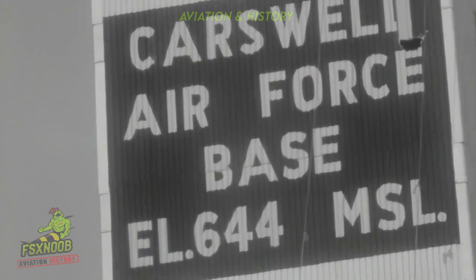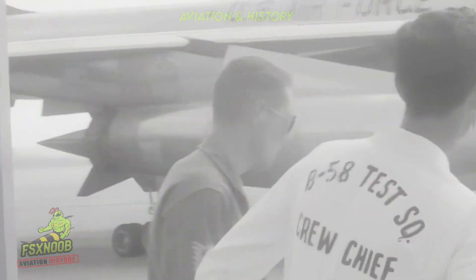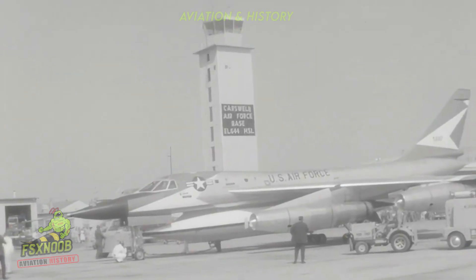Its mission was simple yet profoundly important: to penetrate Soviet airspace at high altitude and incredible speed, deliver a nuclear payload and, if possible, return safely — representing a silent but potent message of strategic strength.